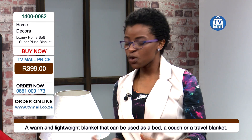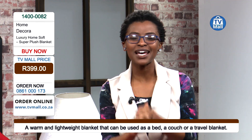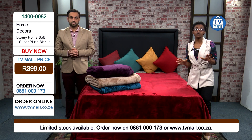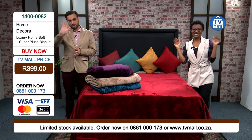Get your super plush blanket today. We have it available in four different colors: red, turquoise, beige, and purple. Which one speaks to you? We all want to keep warm this winter — do so the right way. Give us a call on 0861-000173. Remember, we only have a few in stock, so this will be selling like hotcakes. Get yours right now. From myself and Faraz, we will see you next time. Bye-bye.